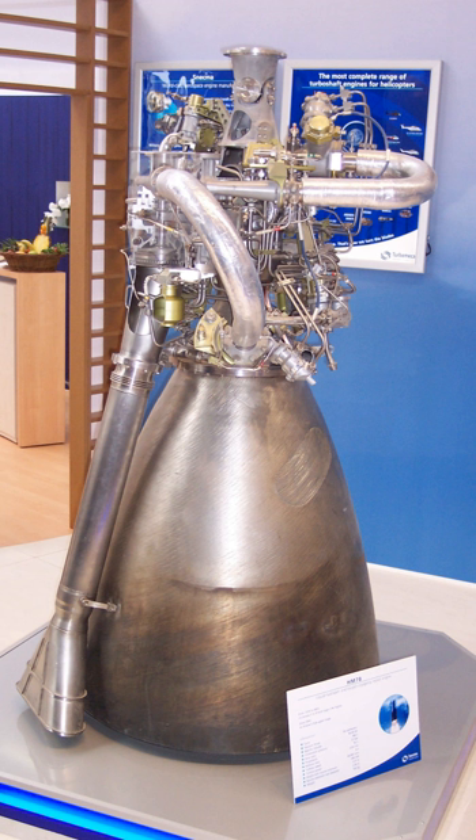With the later introduction of Ariane 2 and Ariane 3, it became necessary to improve the performance of the upper stage engine. This was achieved by extending the nozzle length and increasing the chamber pressure from 30 to 35 bars, increasing the engine's specific impulse and resulting in a nominal burn time increase from 570 to 735 seconds. Qualification tests were completed in 1983, and this upgraded variant was designated HM-7B.